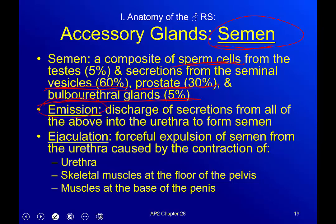Two terms you need to understand: emission is the discharge of all secretions from the testes, seminal vesicles, prostate, and urethra — it's getting ready but not yet being transferred. When it is transferred, we call that ejaculation. Ejaculation is the forceful expulsion of semen from the urethra, caused by contractions of the urethra itself, skeletal muscles at the floor of the pelvis, and the muscles at the base of the penis.